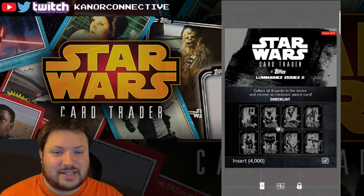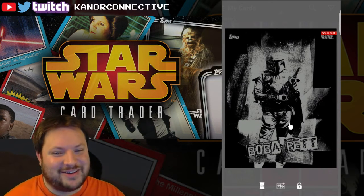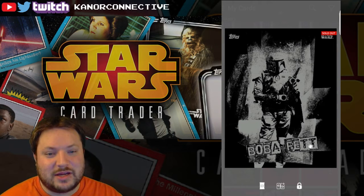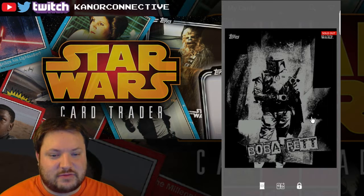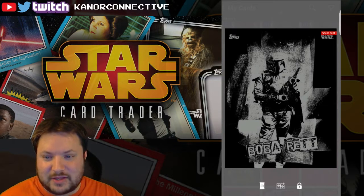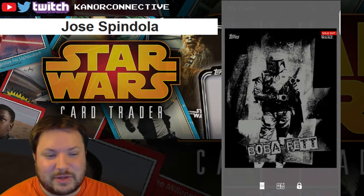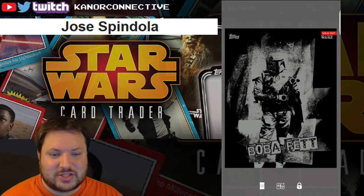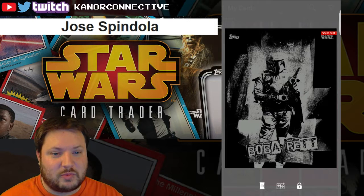The first one up is this Boba Fett card — only 4,000 in print. It's actually a really cool card; the more I look at it I'm thinking I may want to keep it. But it was actually given to me by somebody to be a giveaway, so big thanks to him. The winner for the Boba Fett card is Jose Spindola — congratulations!